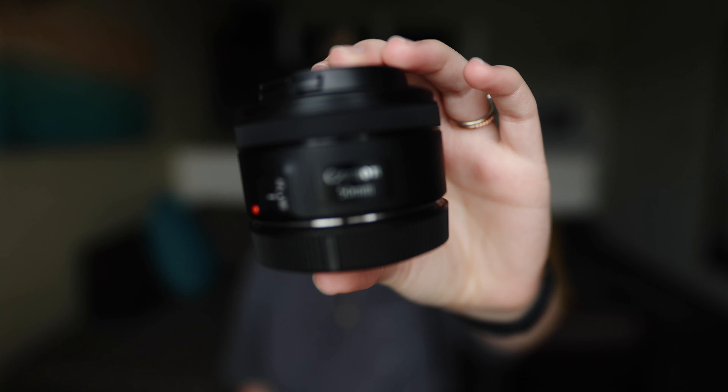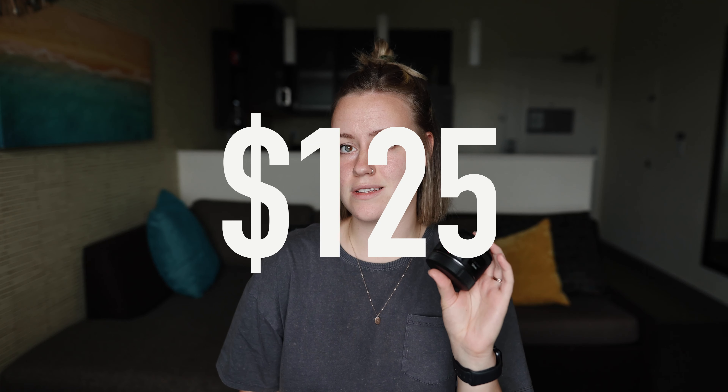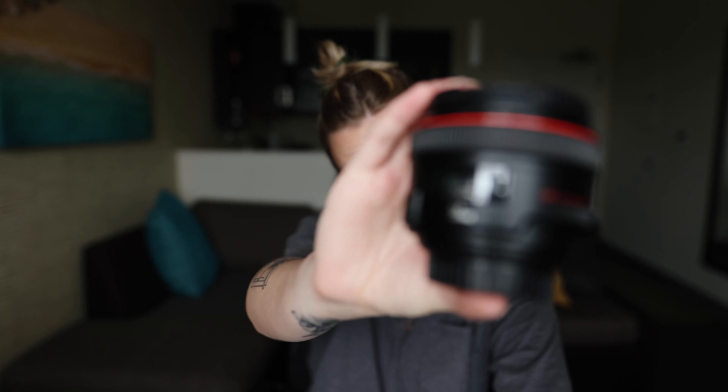So first we have the Canon 50mm F1.8 STM. This lens costs about $125. And then there's the Canon F1.2 LUSM lens, and this lens costs about $1,500. The Canon 50mm F1.8 was actually my very first lens and I've stuck with it for a long time. But probably like you, I assumed the more expensive lens was better and so I upgraded to it recently. But now we're going to see if that's true — if the more expensive lens is actually better.